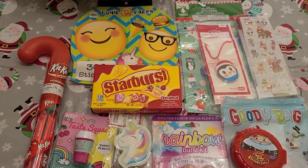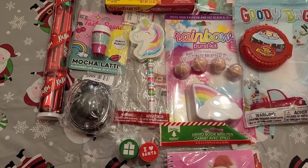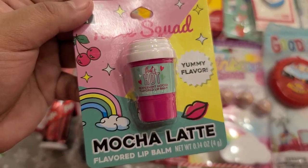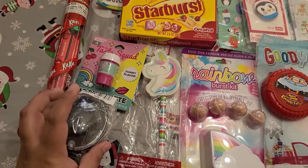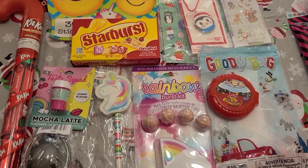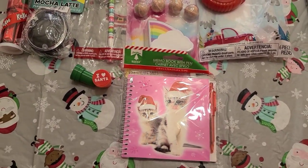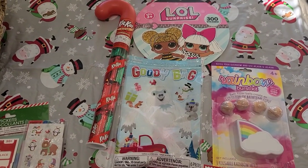This is my oldest daughter's stocking stuffer. She has the same Hubba Bubba gum, stickers, pencil, and stamps, but there were a few more options for girls. I got her a mocha latte flavored lip balm, a travel-size comb, emoji stickers — because she loves emojis — and a rainbow burst bath bomb kit with an explosive eruption effect. This is nine-year-old Gabriella's stocking.